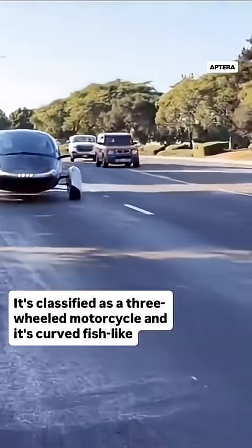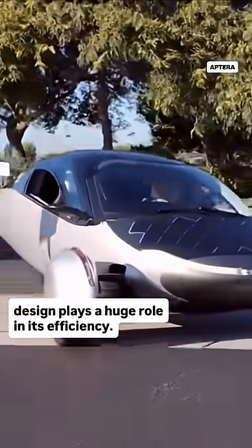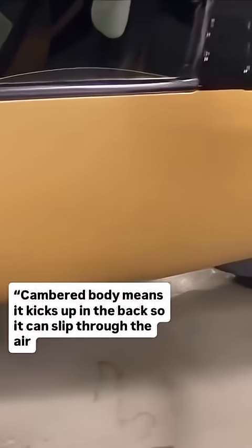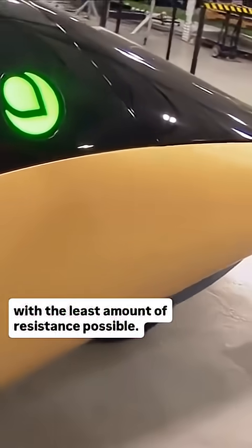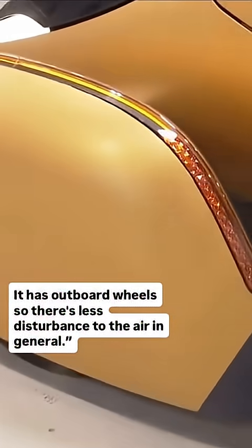It's classified as a three-wheeled motorcycle, and its curved, fish-like design plays a huge role in its efficiency. A cambered body means it kicks up in the back, so it can slip through the air with the least amount of resistance possible. It has outboard wheels, so there's less disturbance to the air in general.